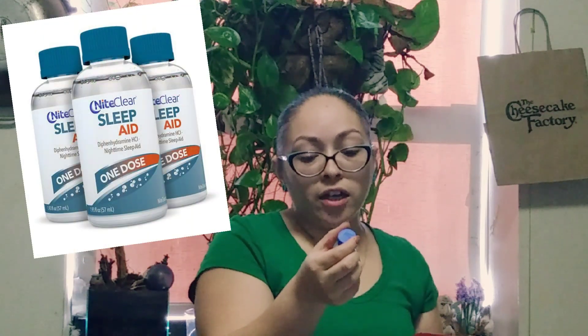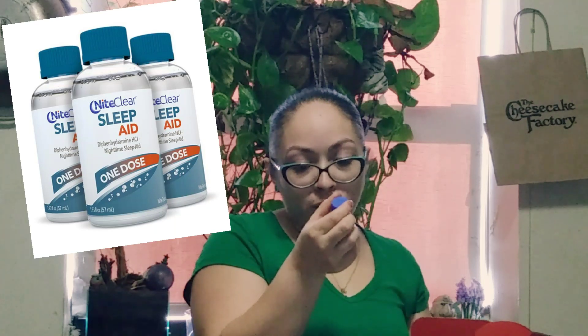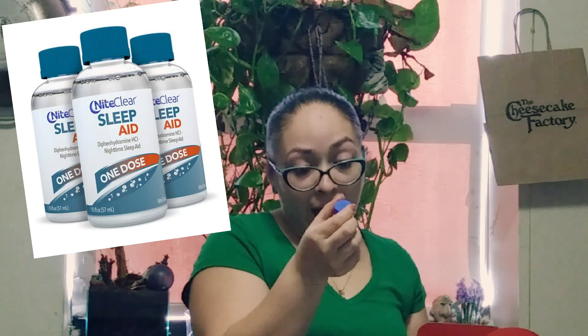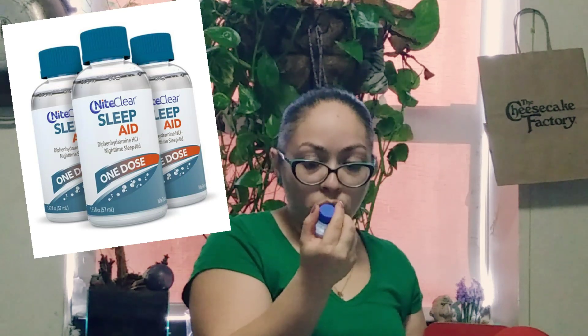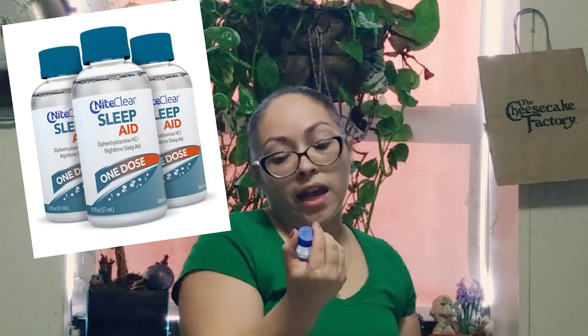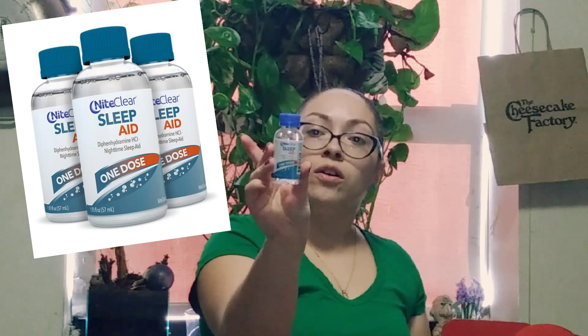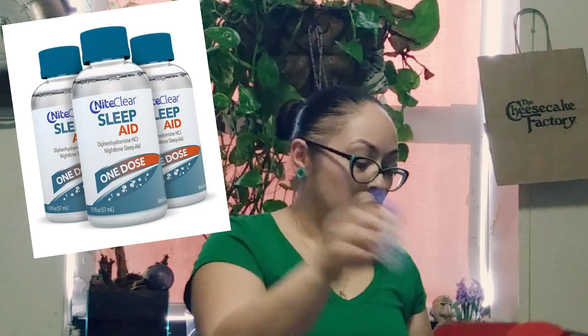I have a Night Clear sleep aid — diphenhydramine HCl nighttime sleep aid, one dose. It's gluten-free, sugar-free, and dye-free. It helps you fall asleep fast, that's what it says. It's a little clear liquid.